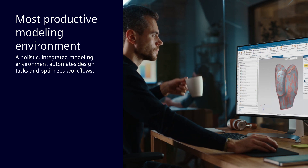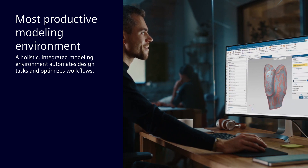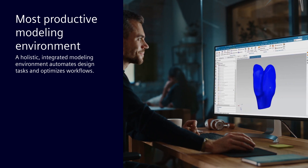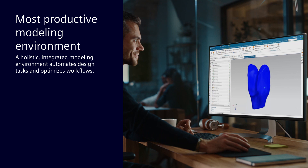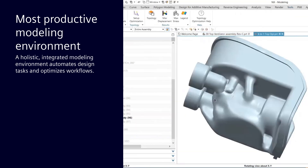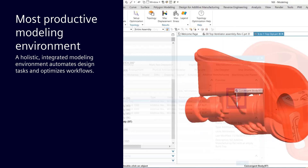It starts with the most productive modeling environment — a holistic, integrated way to perform mechanical, electrical, electronic, and software design tasks, with built-in intelligence to automate design tasks and optimize workflows. The tools enable you to quickly and easily explore and evaluate design variations to create the most innovative medical devices in the market.